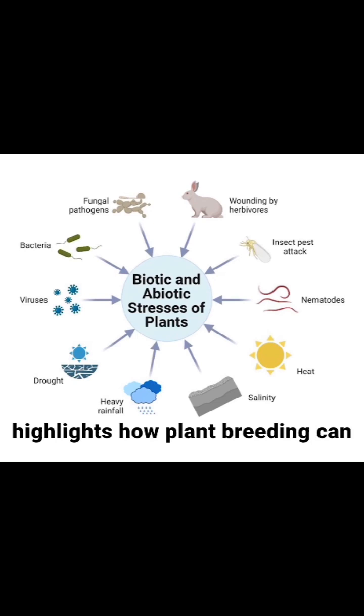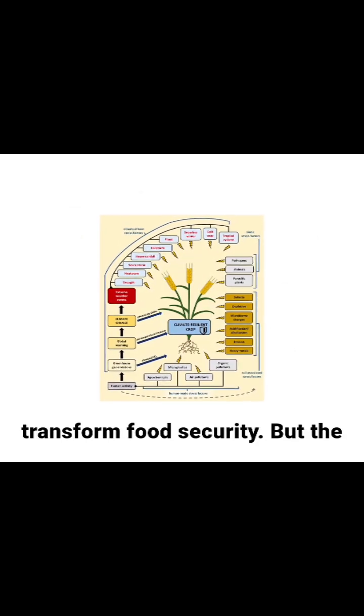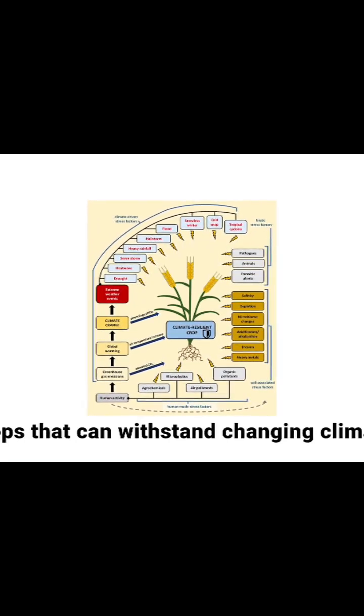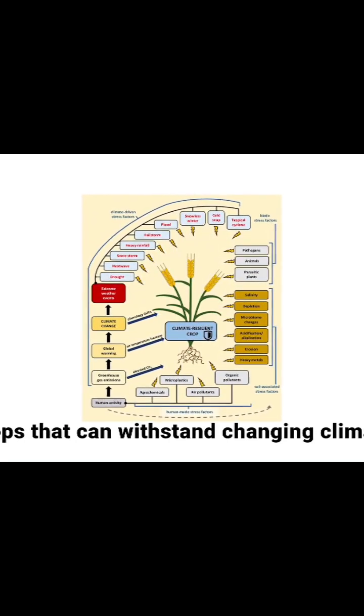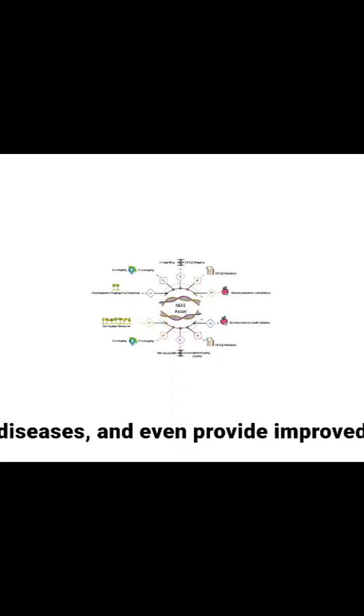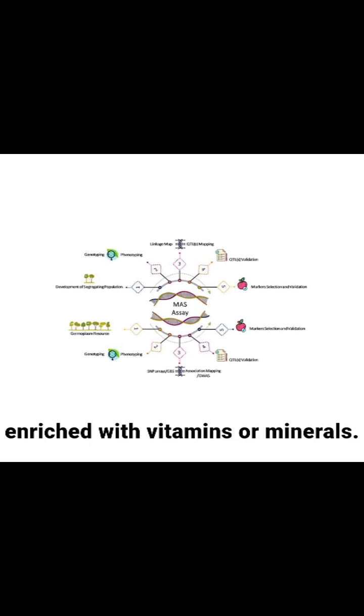This success story highlights how plant breeding can transform food security. But the work doesn't stop there. Plant breeders continuously work to develop crops that can withstand changing climate conditions, tolerate drought, resist new diseases, and even provide improved nutrition, such as bio-fortified crops enriched with vitamins or minerals.